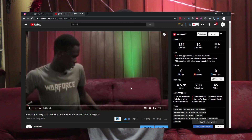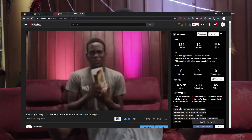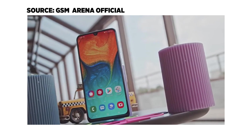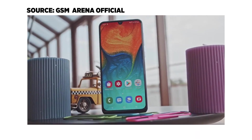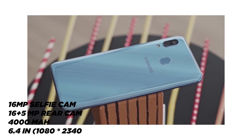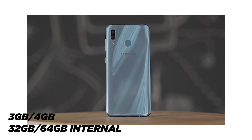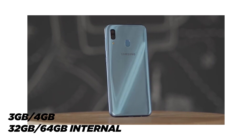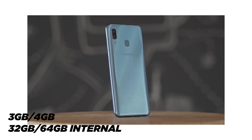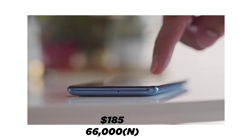Now let's move on to the third device, which is the Samsung Galaxy A30. I made a full extensive review on the Galaxy A30 a couple of months ago — I'll put a link in the description below and link it up in the cards. The Galaxy A30 has a 16MP selfie camera and dual rear cameras at 16MP and 5MP respectively. It also has a 4000mAh battery, a 6.4-inch 1080x2340 display, and comes in a 3GB RAM with 32GB storage version or a 4GB RAM with 64GB storage version. The Samsung Galaxy A30 starts at around 66,000 Naira, which is about $185.